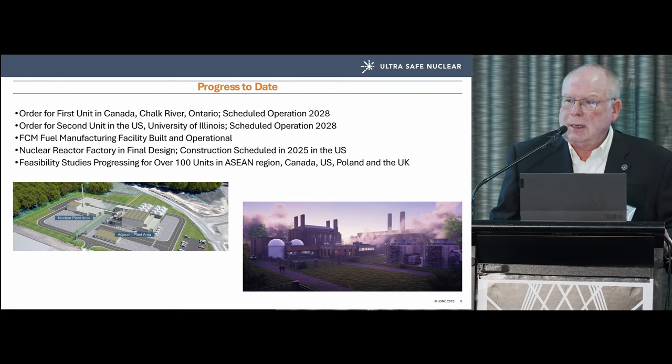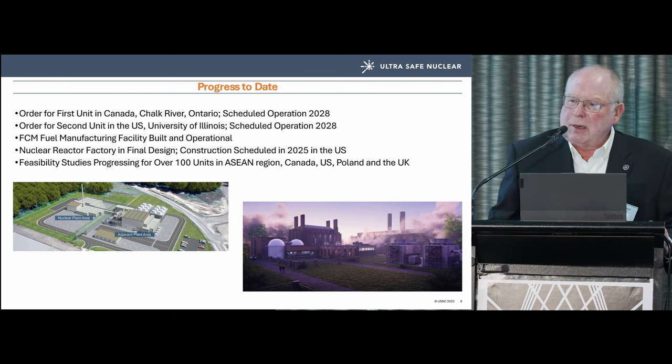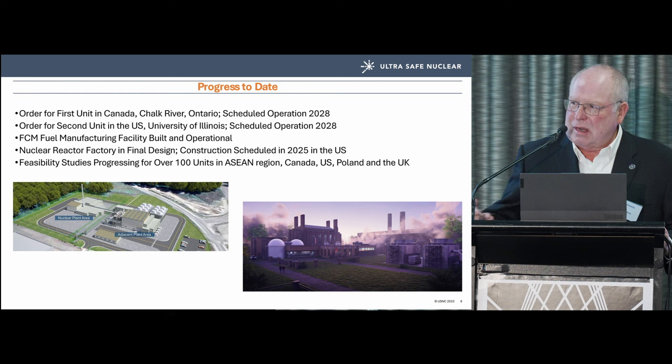We have five feasibility studies progressing on about 100 units, and I'm getting worn down traveling in the Asian region — many of these studies are being transacted there. My message to Canberra is that Australia is about to be third or fourth in the sequence of adopting this technology, whether ours or someone else's. We'll be announcing two projects I'm flying off to sign within the next two months.